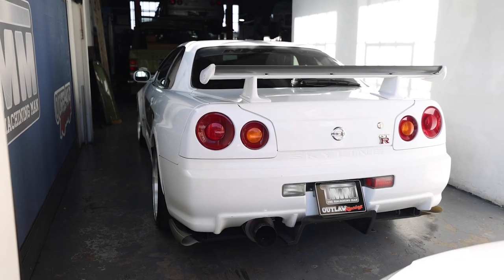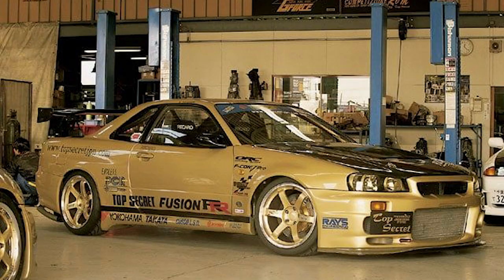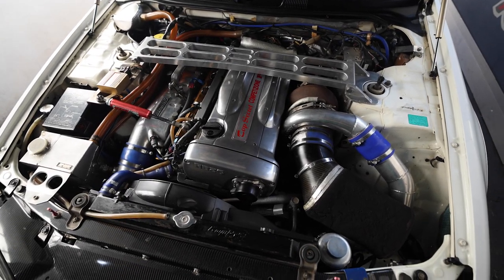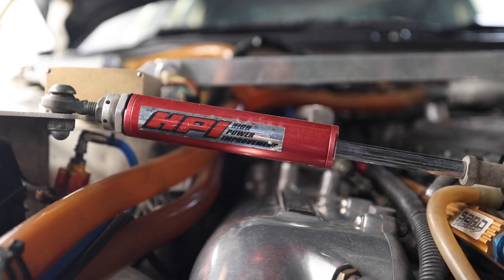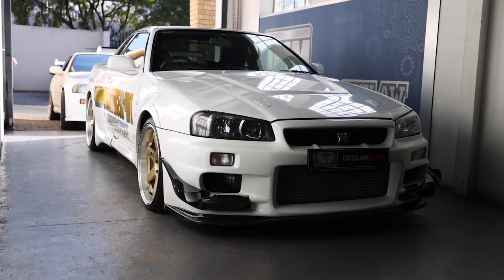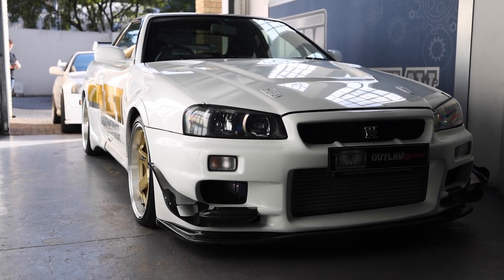This vehicle is quite a special car. This was once owned by Smoky Nagata in Japan. It's a 2.8 litre stroker with a sequential gearbox. It's got very beautiful parts on it and it's a real time capsule into what Japanese engineering used to be back in the day. Let's have a look at the front of the car.